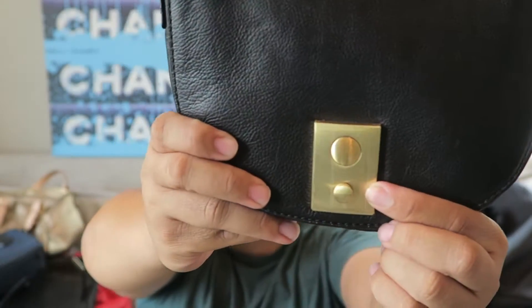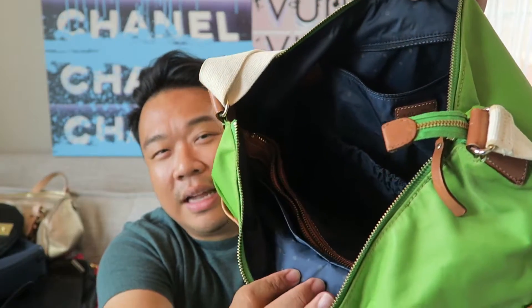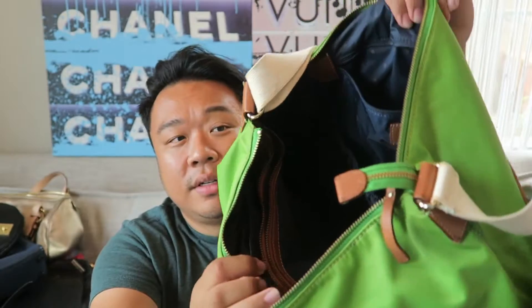Then I have this beautiful Kate Spade fabric bag in lime green. There are a couple of marks on it, but the bag has so much life left to it. It has leather trim, a nice adjustable crossbody strap, and the interior is amazing - it has so much space and is really clean with tons of compartments. This would actually be a good Disney bag - you know, a day at Disney with all your snacks and everything inside? This is perfect. And it's fabric, which is nice at Disneyland.